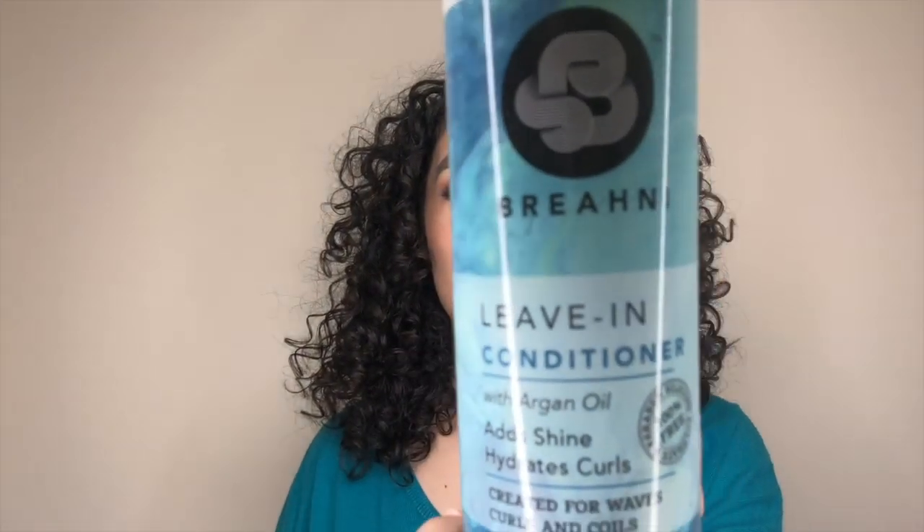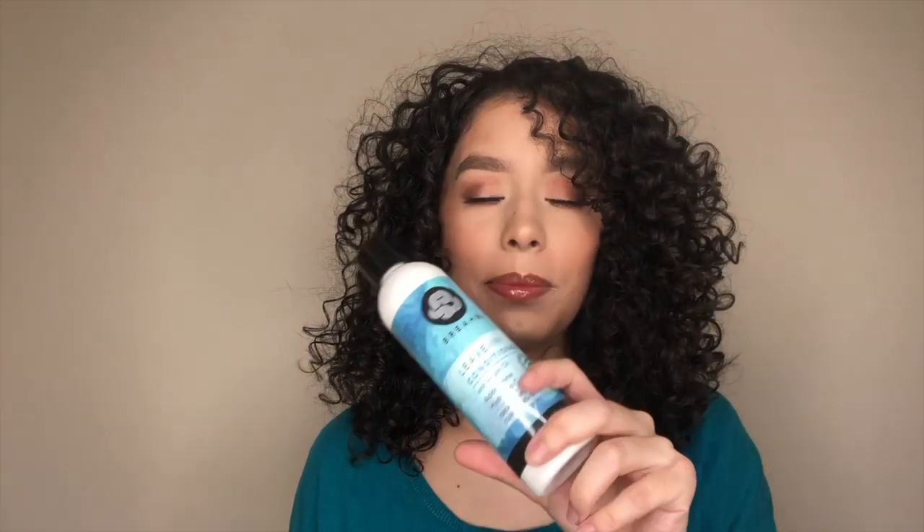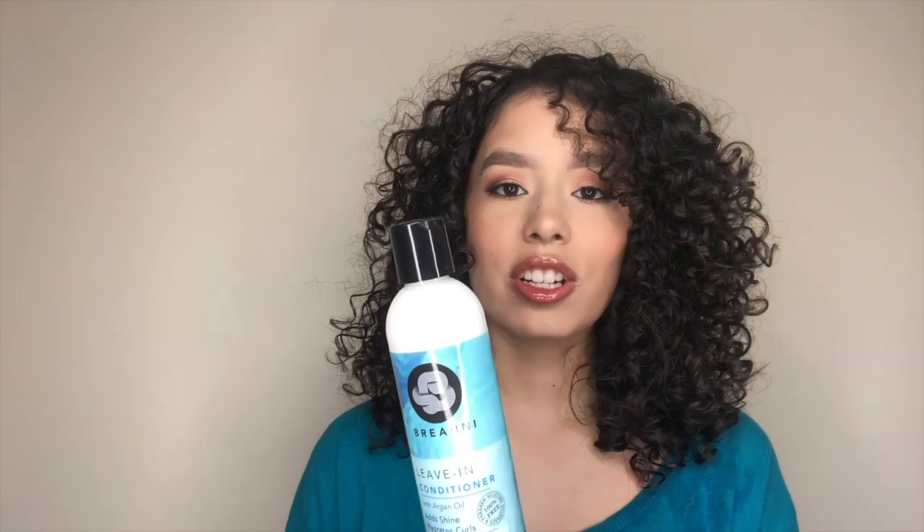My next top favorite primer is from Breahni — the leave-in conditioner. They came out with a moisture milk that I have yet to try, but this leave-in conditioner is the truth. It's not too thick, but for my hair it can be used as a styler too. It does not weigh my hair down at all — I can have a heavy hand with this and it won't make a difference. It's not greasy at all, which I love. It smells great — not strong, not perfumey, very natural.